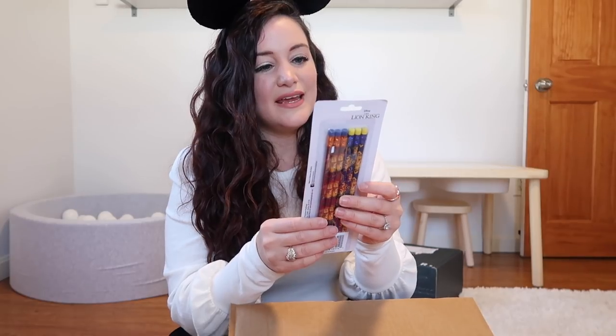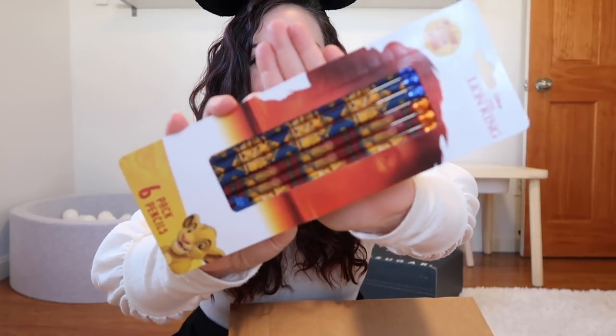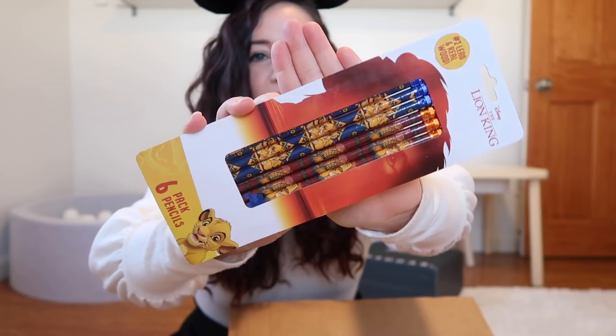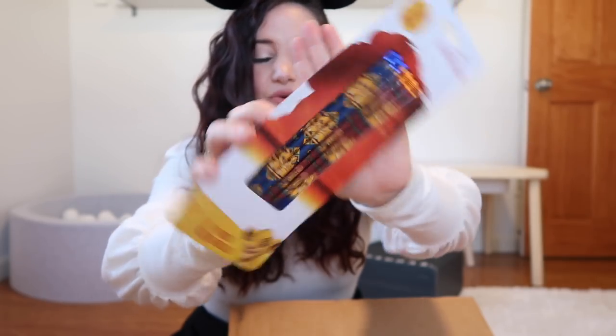Next up are Lion King number two lead real wood pencils. I'm a teacher, so this will be fun to bring back into my classroom when all of this remote learning stuff is over. My students will get a kick out of these — there are six pencils in here.